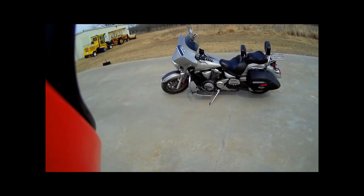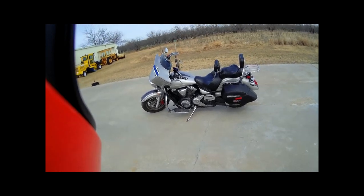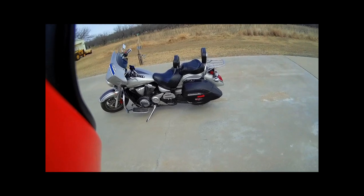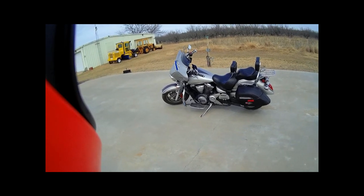Hello YouTube, this is Anthony's West Texas Rides, coming to you from San Angelo, Texas. I just thought I'd do a quick walk around and let you kind of look at my personal bike. It's a 2007 V-Star 1300 Tour, which I've kind of turned into a deluxe.